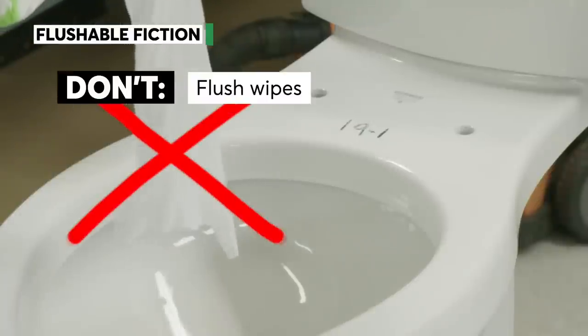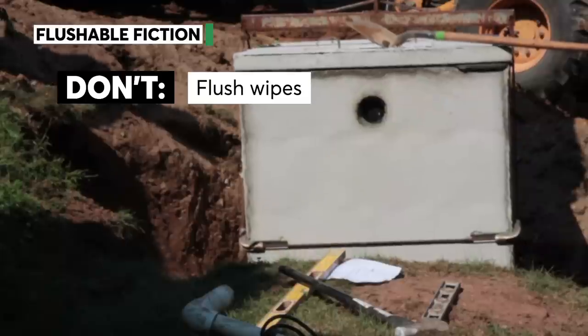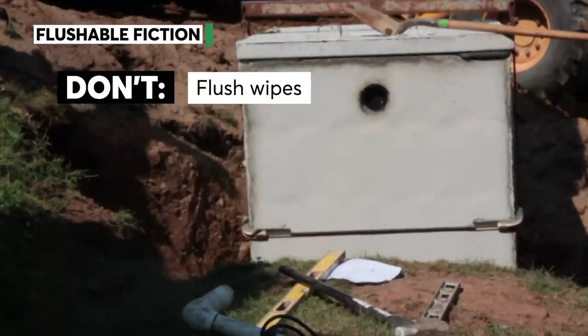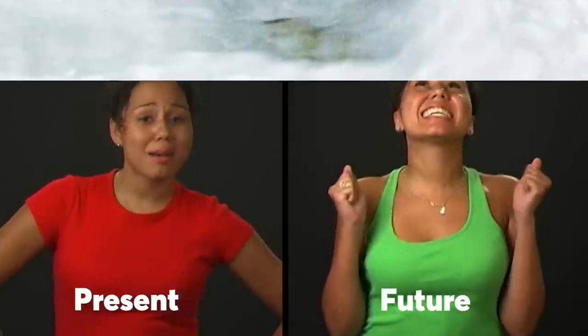And finally, some friendly advice: resist the urge to flush wipes. Even if the package says flushable and you're feeling dangerous, don't. Sure, they'll go down, but over time, wipes can cause septic and sewer system damage. Future you will thank you.